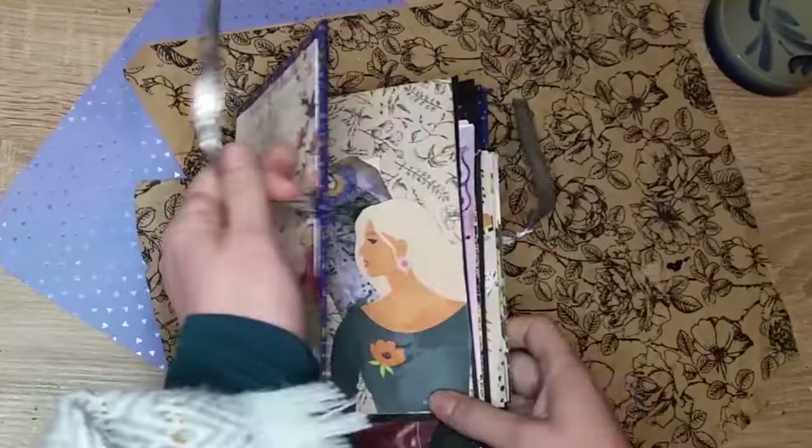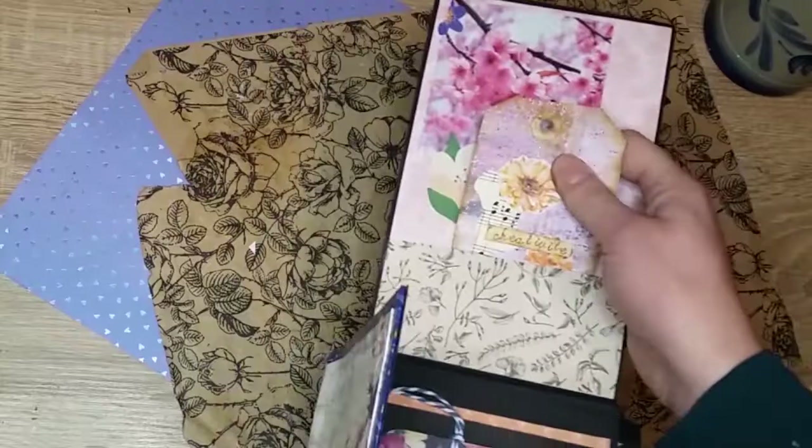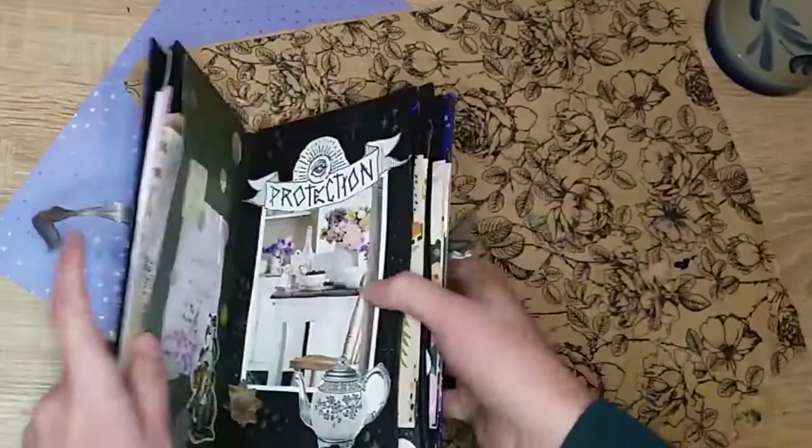Alors prenez bien soin de vous, de votre maison, de vos proches, mais aussi de vos animaux, de vos plantes, de vos objets, de vos outils. Parlez-leur gentiment, comme vous voudriez qu'on vous parle. Posez-leur des questions, écoutez-les — ils ont plein de choses à nous dire.